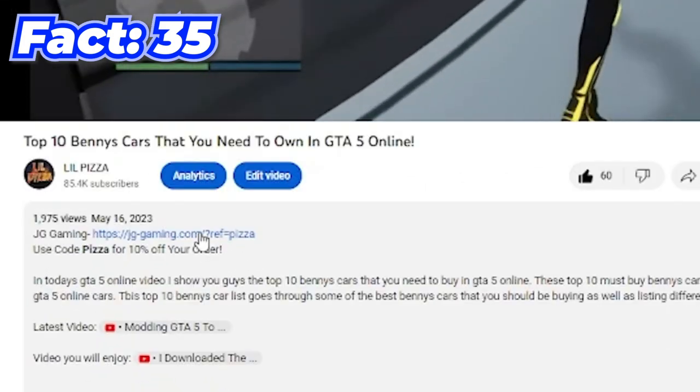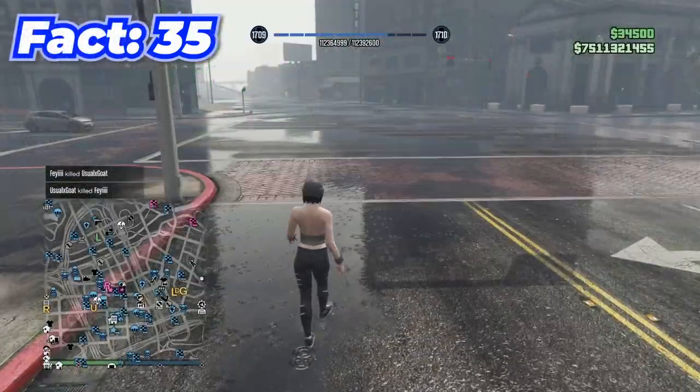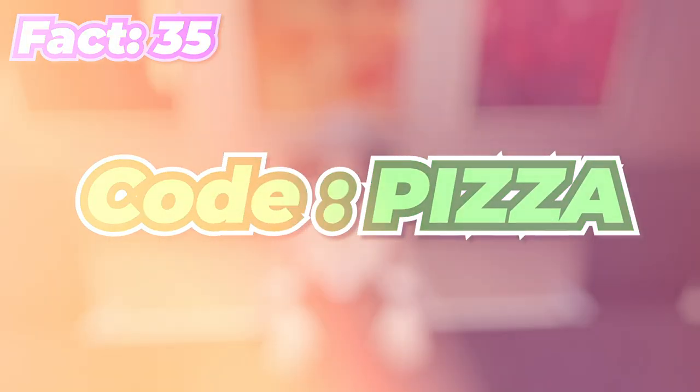You can use the first link in my bio to buy yourself a modded GTA account with 7.4 billion dollars and a ton of modded outfits, and you can even use code PIZZA at checkout to save 10%.